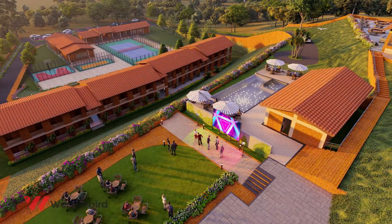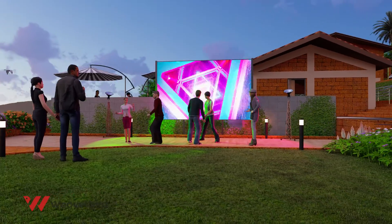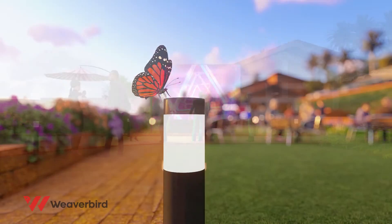As the sun begins its downward journey, you can party with your loved ones on the lush lawn or hit the dance floor.